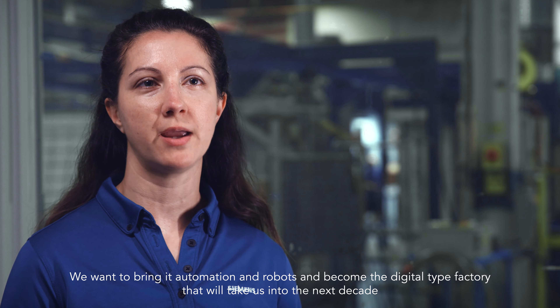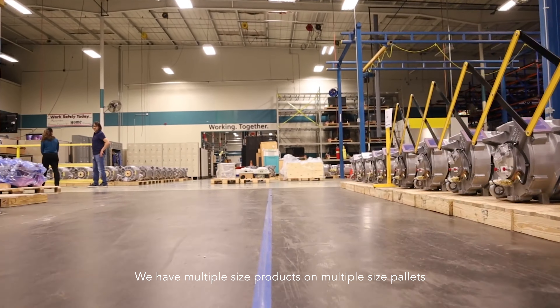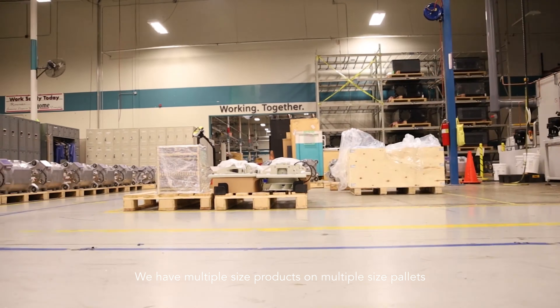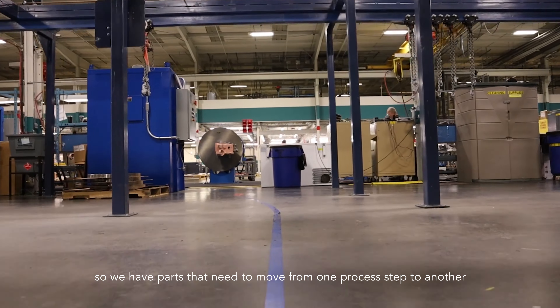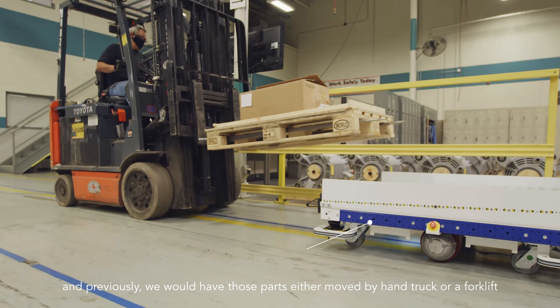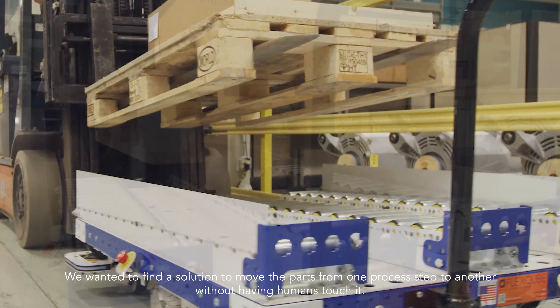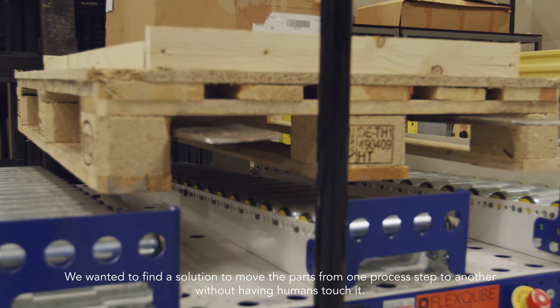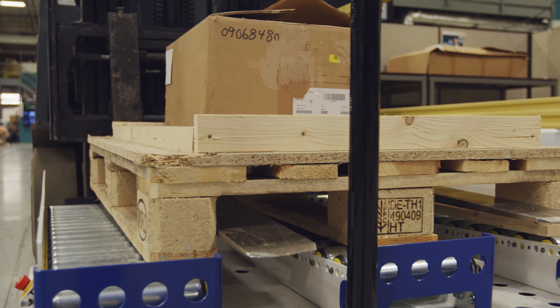We have been very interested in becoming and bringing in future factory type concepts to our factory. We want to bring in automation and robots and become the digital type factory that will take us into the next decade. Our goal was to introduce this type of technology and start to get accustomed to it, see what it could do for us, and eventually work on it in such a way where it could free up people's time and have automation move our parts.